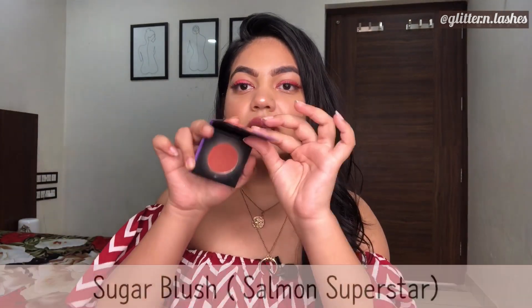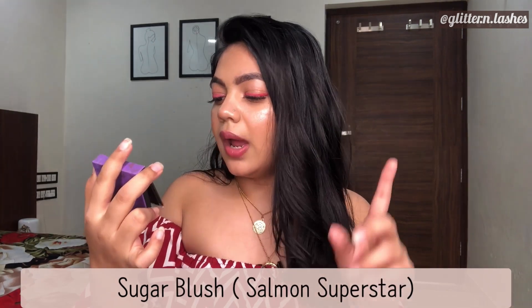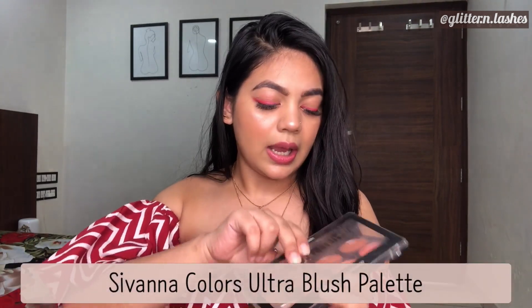Next, blushes. You can buy a singular blush — I'd suggest the Sugar Mini Blush in shade 04 Salmon Superstar. It's a very pretty blush that I use almost every day. But if you don't want a singular product, a palette is a great option for beginners.